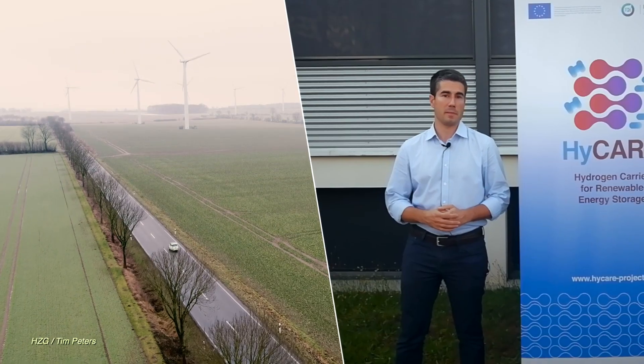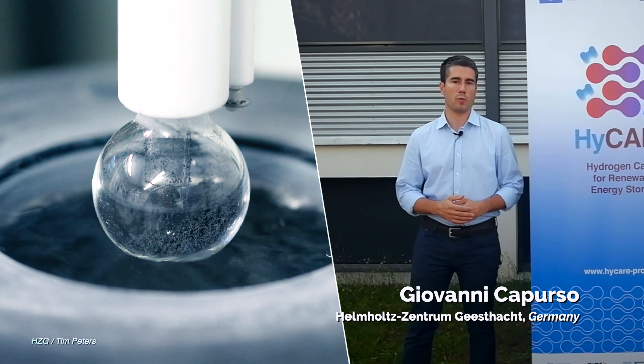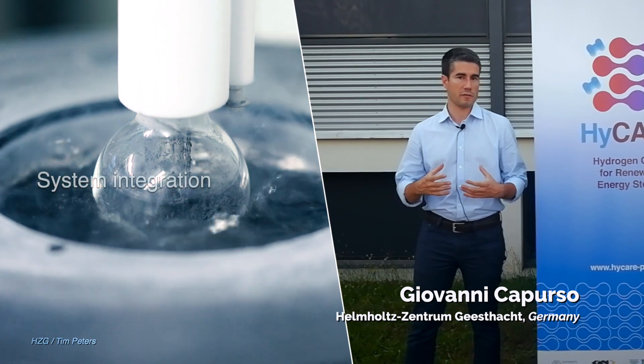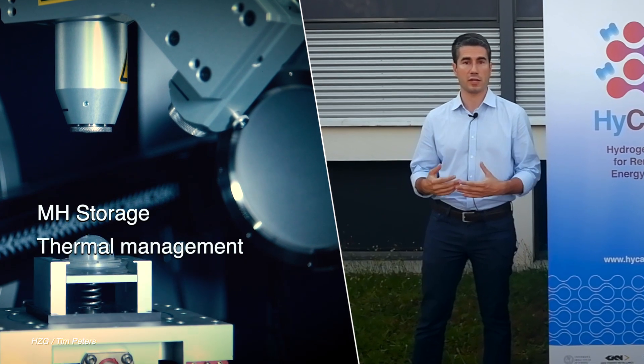UNITARIS is involved in the development and design of the hydrogen storage system. In this project we help in the integration of the system with the electrolyzer, with a fuel cell, and also with the thermal management of this hydrogen storage.